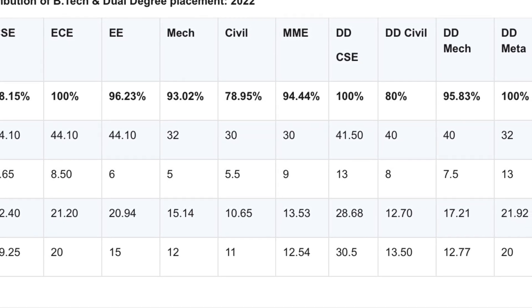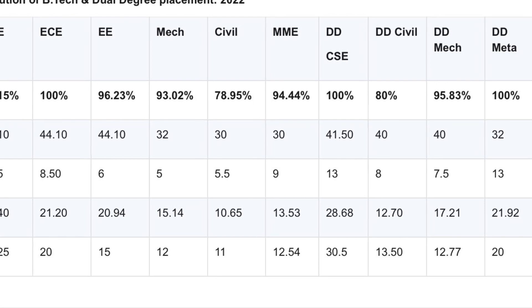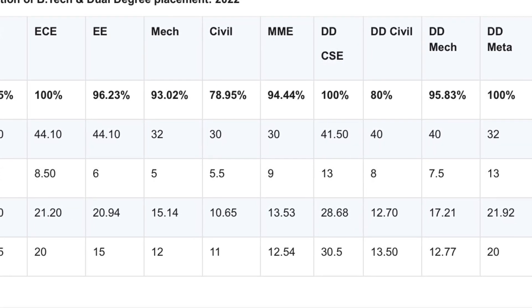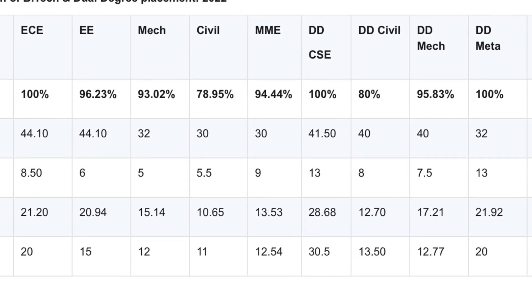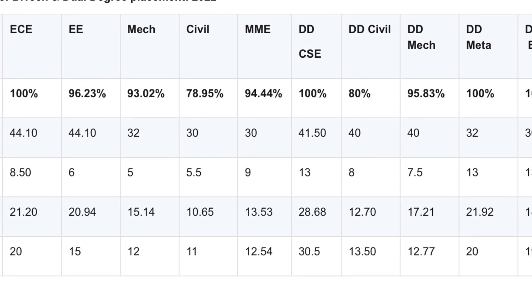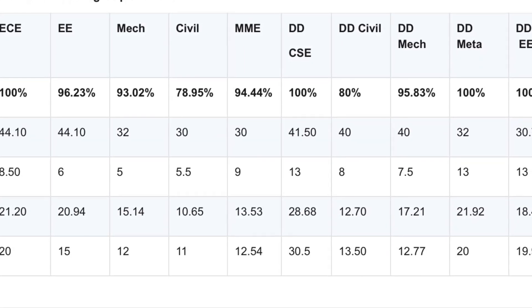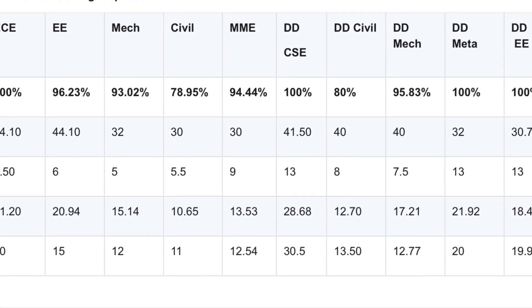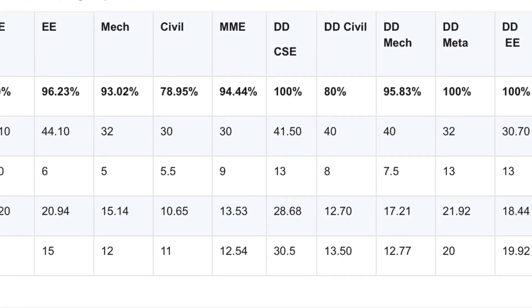In Mechanical Engineering, 93.02% students placed, highest package 32 lakhs, average package 15.14 lakhs. Civil Engineering has 78.95% placement, highest package 10.65 lakhs. In Metallurgical and Materials Engineering, 94.84% recruited, highest package 30 lakhs, average package 13 lakhs.